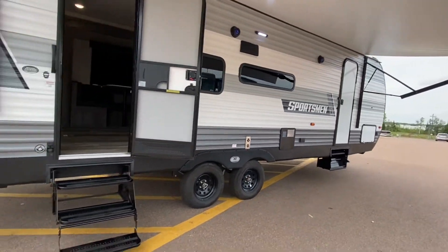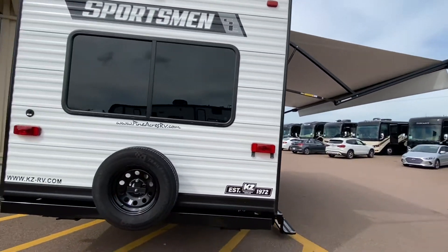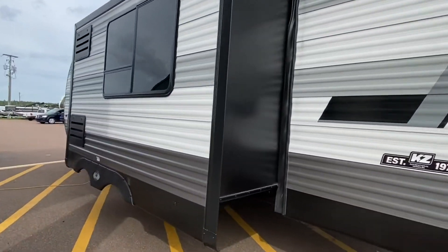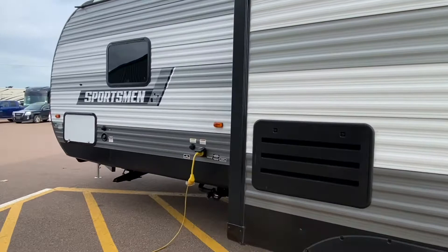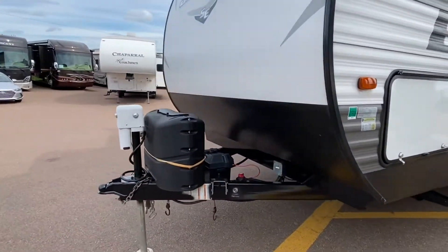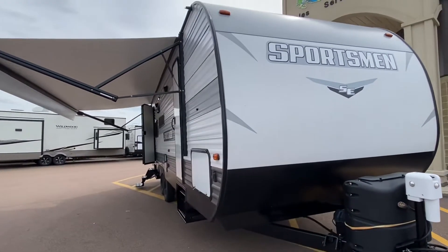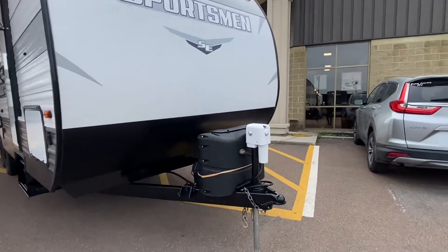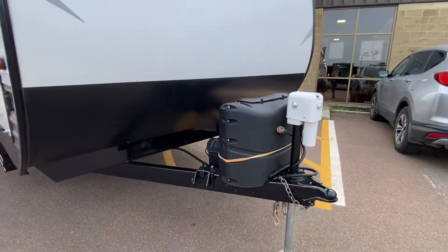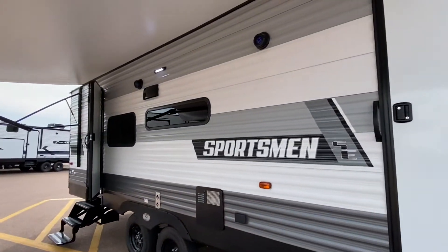This is a couples unit with a massive slide, power awning, LED lights inside, outside speakers illuminating blue. The previous owner is a very good customer of ours — he thought he'd try a couples unit and decided it wasn't big enough, so he's going to a full-part model. He installed a power tongue jack to the front, and those two 20-pound propane tanks will be filled. It seems to be exceptionally clean.